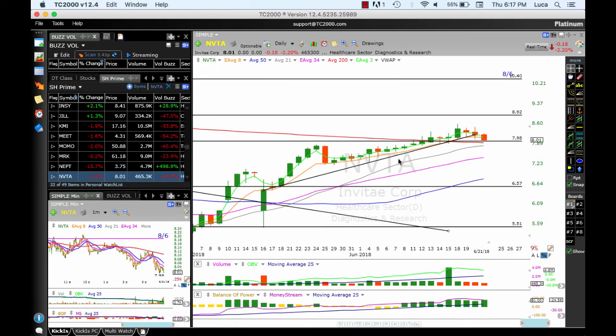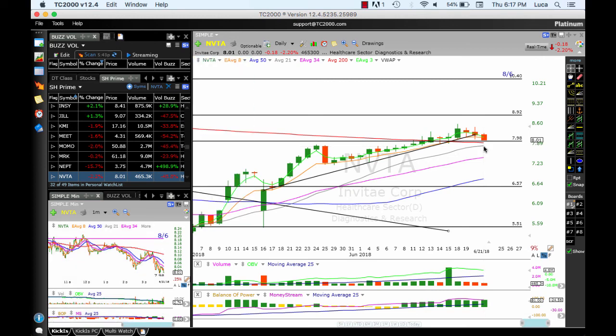ENVITA is working okay but it's not an exciting stock — still right there, still above the 8 MA. Looking for 8.92 and 10.40. Stop below 8 or the 21 simple moving average, which is 7.82.